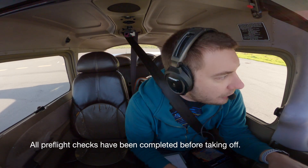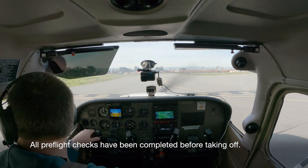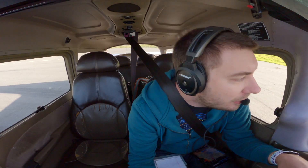Redding Tower, Skyhawk 2129C holding short of 3NR, ready for departure. 2129C, runway 3NR, cleared for takeoff, right turnout approved. 2129C, runway 3NR, cleared for takeoff, right turnout approved.